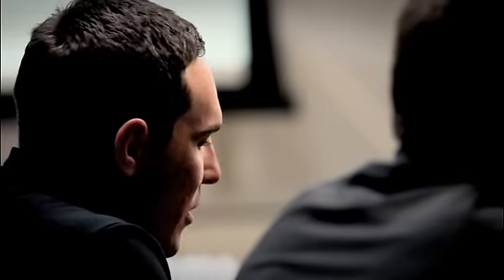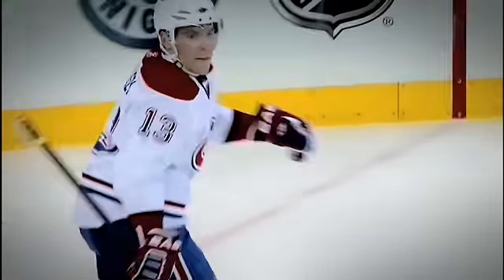I actually went from an 80 flex this year to an 85, so I went with a little stiffer shaft which allowed me to get a harder one-timer. The reason I like the whip so much is I use the whip to lean on it and I get really quick hard snappers off — that's just how I shoot.